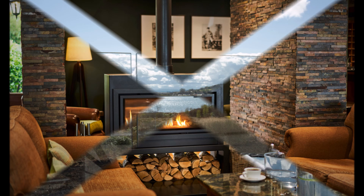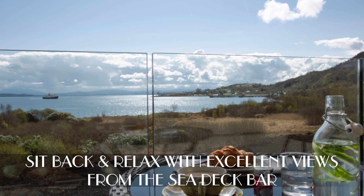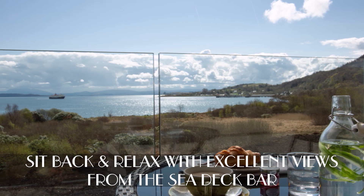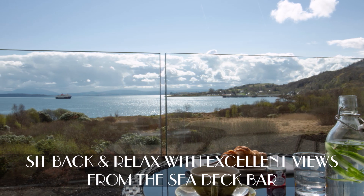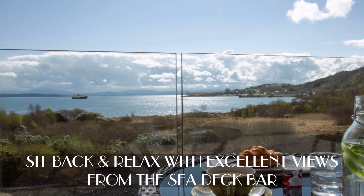Sit back and relax with outstanding views from the Seadec Bar. Relax and take in the panoramic coastal views on the outside deck or inside the Seadec Bar while enjoying decadent afternoon treats.